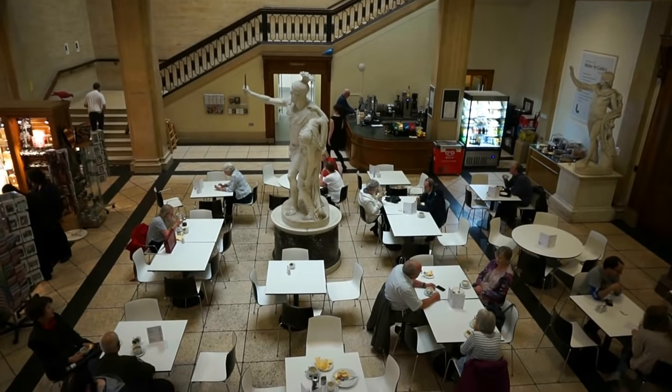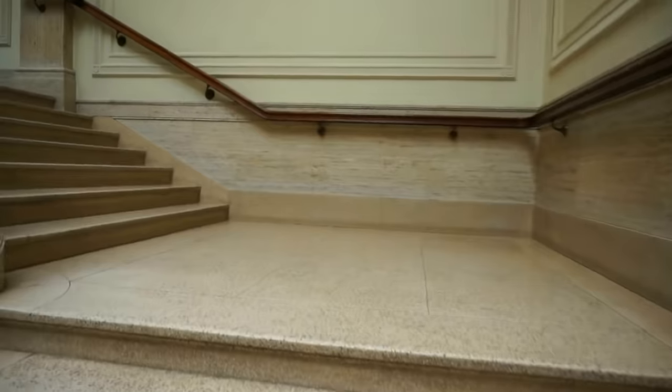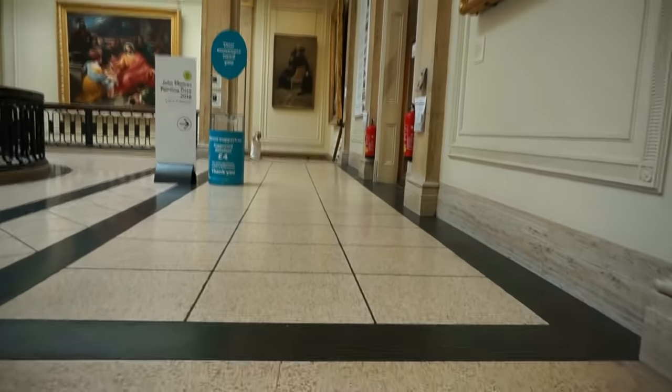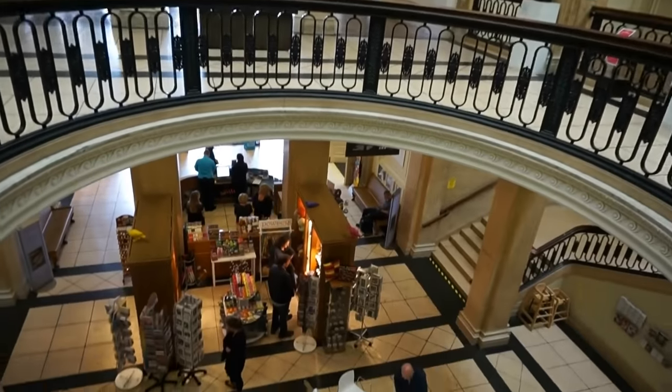Now not only is this a spectacular art gallery — and as I said, this is the largest art gallery in England outside of London — but the architecture of the building is absolutely spectacular as well. Here's a quick view of the atrium on the second floor. Here's the busy cafeteria on the ground floor. You can see the statues around that space. We're going to take the marble staircase to go up to the second floor. The galleries that you saw are to my right, and here's the central atrium with views down to the lower floor.